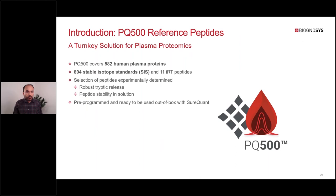At this point, I'll give a brief introduction of our PQ400 reference peptide kit, which covers 582 human plasma proteins. It contains 804 SIS peptides and 11 iRT peptides. The selection of peptides was experimentally determined based on tryptic release and peptide stability in solution. Importantly, it is one of the kits pre-programmed in the instrument software, so you don't need to do the custom panel generation and survey run steps.